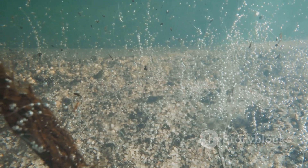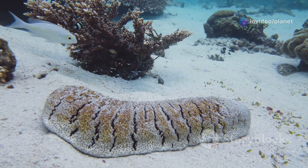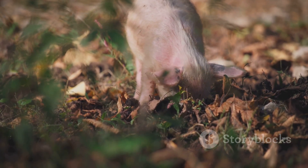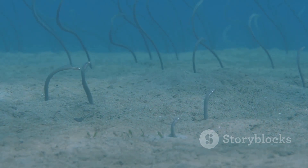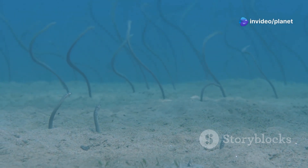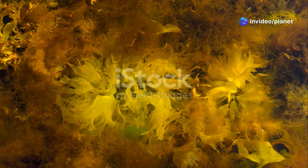Sea pigs are deposit feeders, meaning they ingest sediment and extract nutrients from it. They use their tube feet to shovel sediment into their mouths, where it is passed through their digestive system. Sea pigs are particularly fond of eating organic matter found in the sediment, such as dead plankton and fecal pellets. While the diet may not sound appetising, sea pigs play a crucial role in recycling nutrients in the deep sea. By consuming and processing sediment, they help to release nutrients back into the water column, where they can be used by other organisms. The sea pig, with its unusual appearance and important ecological role, is a fitting end to our journey through the deep sea.